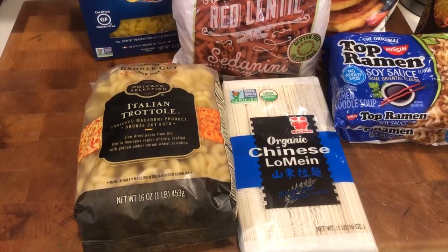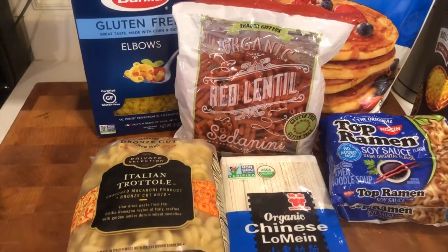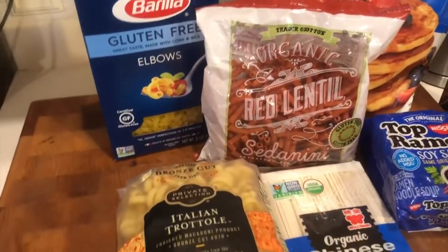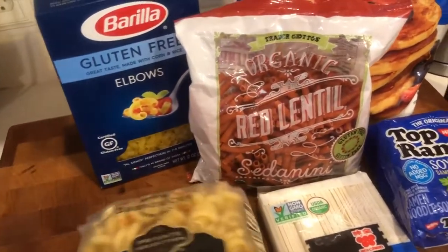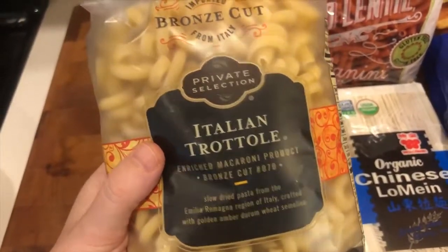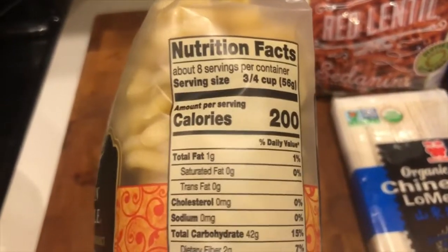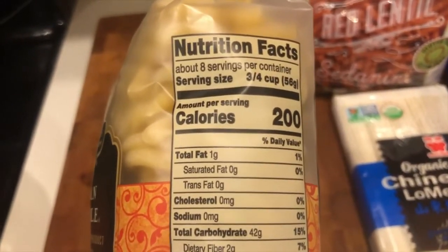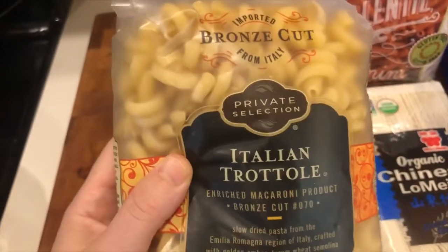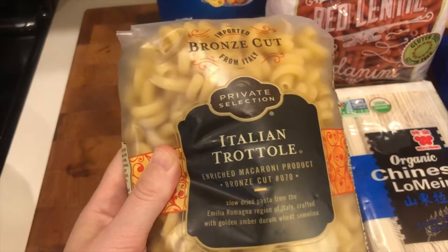Pasta is another staple in the grain group. It's inexpensive and you can get it in a ton of different forms. If you're tired of spaghetti, you could grab another shape like rotini, or something like tortellini or ravioli if you're feeling fancy. Typical pasta is a refined grain, but you can also buy whole wheat pasta. For example, Kroger has store brand whole wheat pasta at the same price as their regular store brand — about a dollar per package, which contains eight servings.